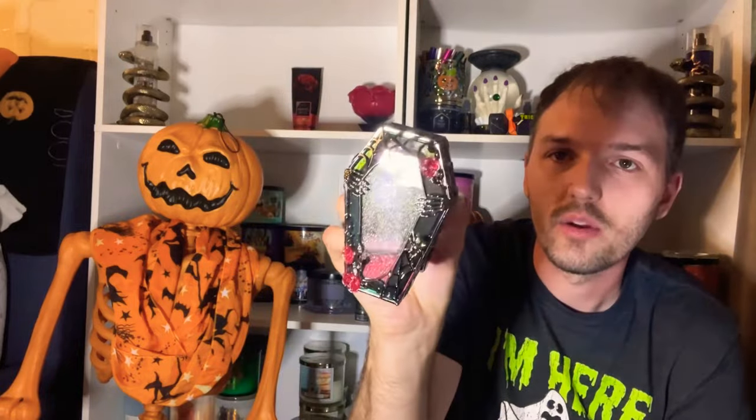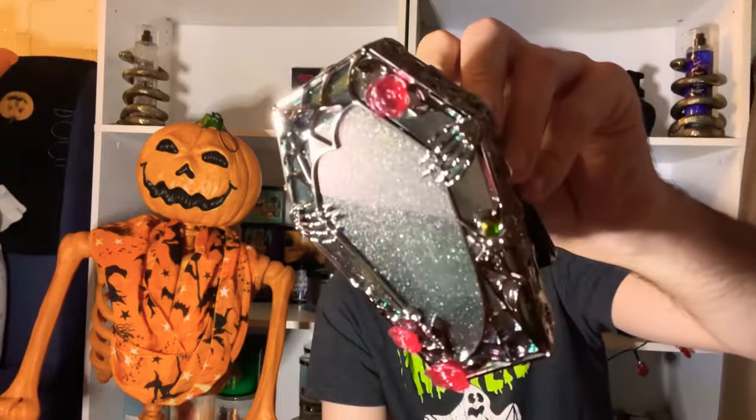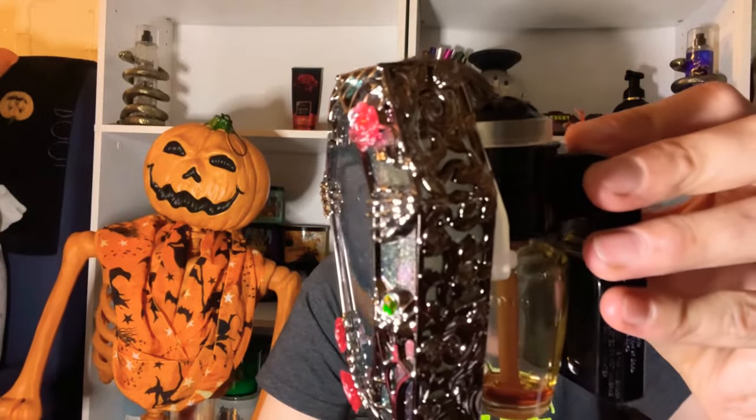The Spooky Coffin wallflower plugin features a skeleton that appears inside the coffin when plugged in. The coffin design is artistic with glitter details. There are two versions — a prismatic version with different colors and a plain silver-gray version. I'm glad I got the prismatic one. The Spooky Coffin is $24.95 and still available online — I definitely recommend this one.